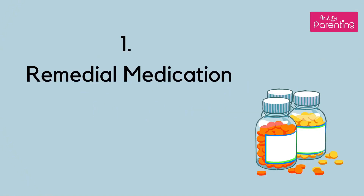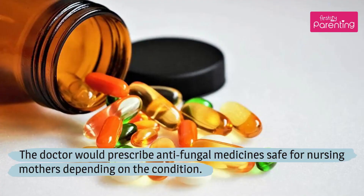Treatment for itchy breasts during breastfeeding. Number 1: Remedial medication. The doctor would prescribe antifungal medicine safe for nursing mothers depending on the condition.